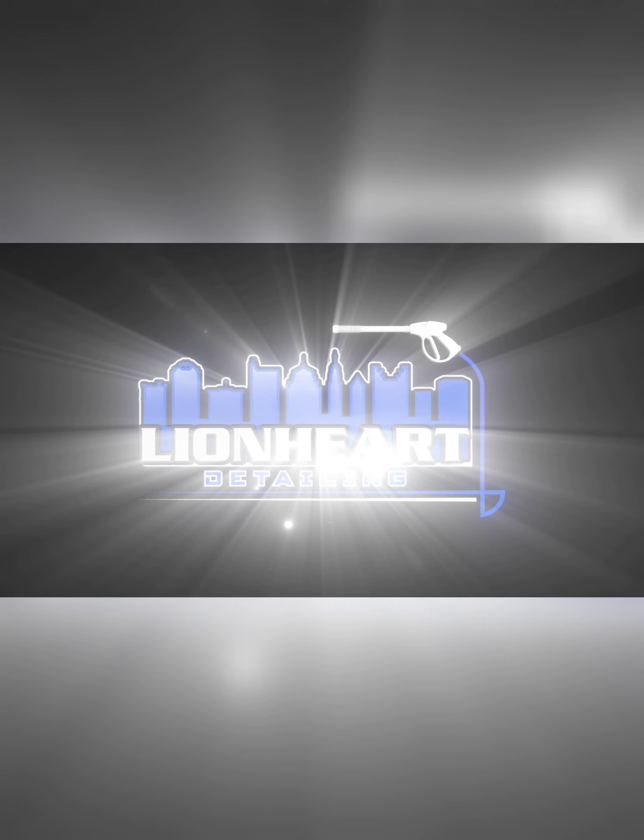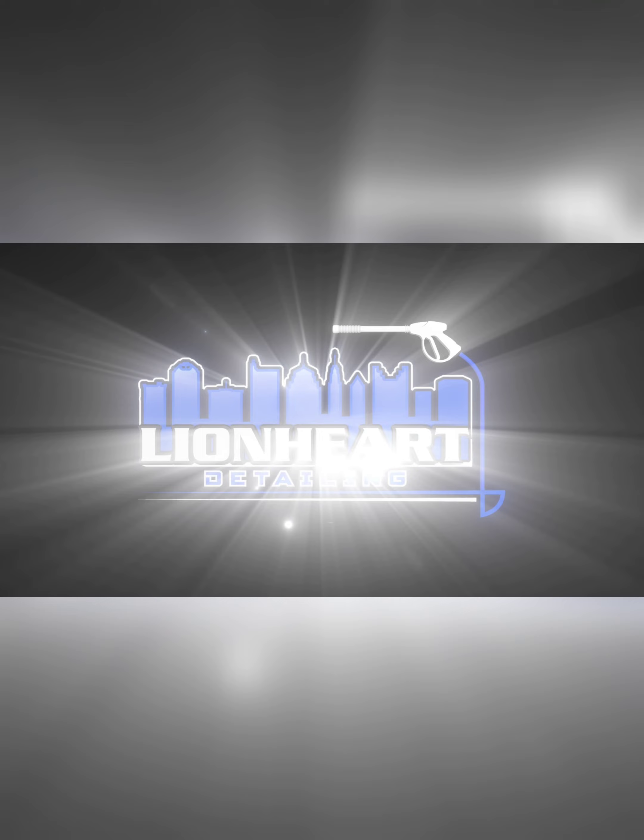This is always everyone's favorite part. Look at all that grime and dirt that we got out of that car. Guys, thank you so much for watching. This is Ryan with Lionheart Detailing.